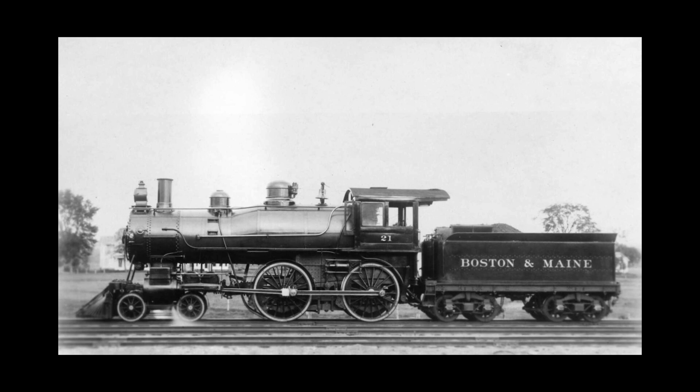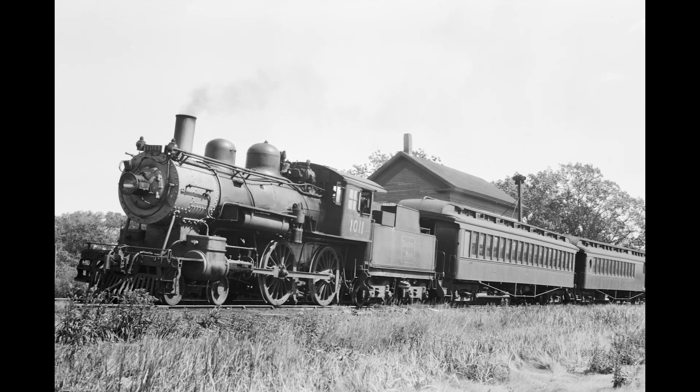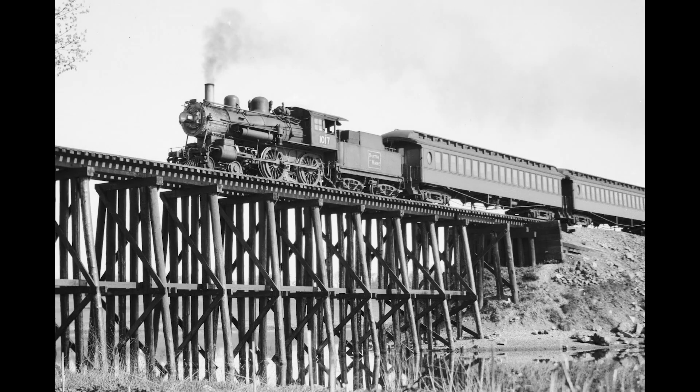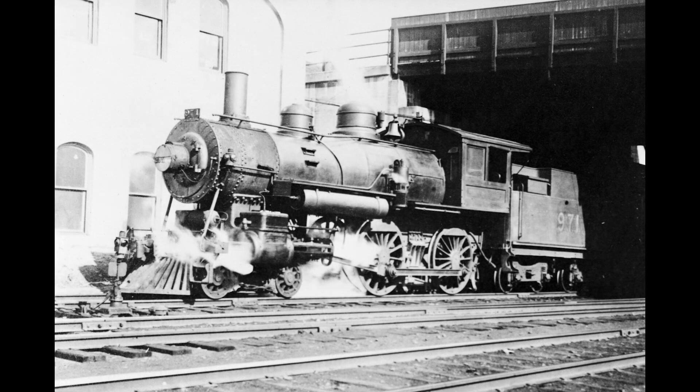Quite a number of railroads rostered the 4-4-0 into the 1900s. In fact, some remained in service on mainline railroads into the 1940s. But by and large, the 4-4-0 had become a remnant of a bygone era as the 1900s took hold. There were more Americans on the Boston and Maine than any other type, even though they are less remembered than the 2-6-0 Moguls.